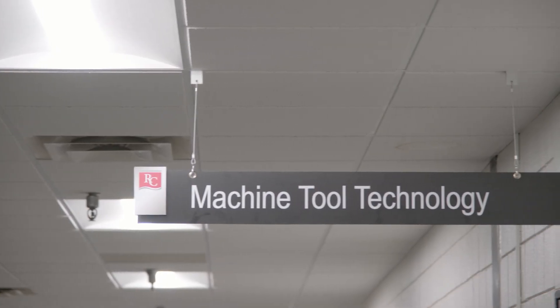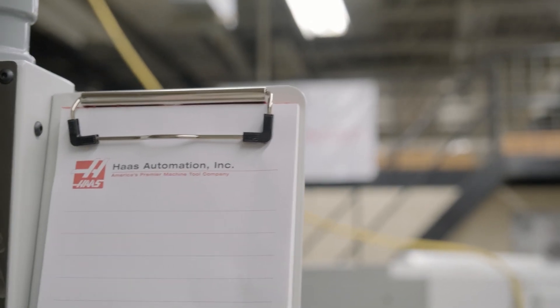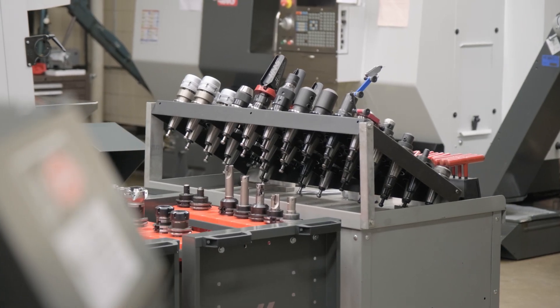They have an assignment every couple of weeks. We show them how to do it, show them where the material is, hold the doors open to help them do it. They put their finished parts in a cabinet for grading. A new part, new tooling, new processes is assigned for the next two weeks, and that's how we get through an 18-week semester.